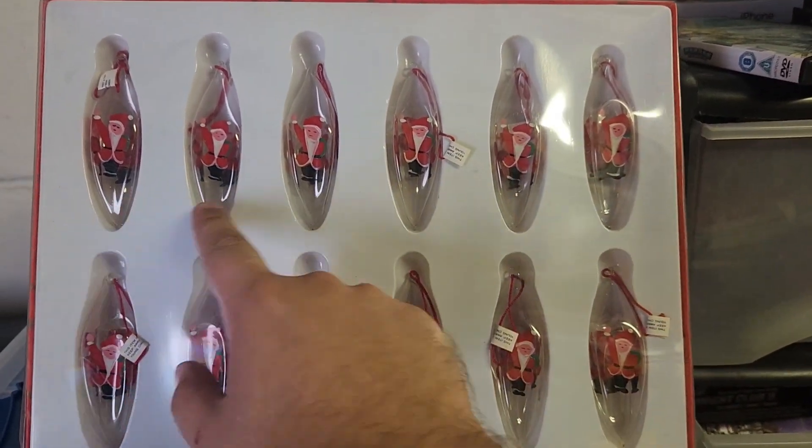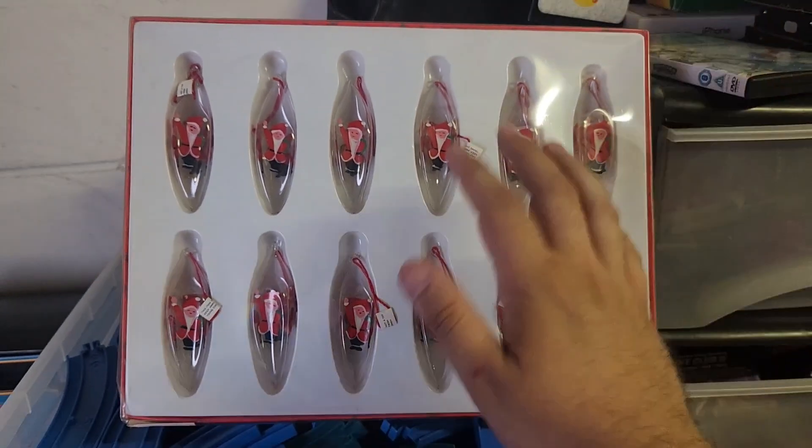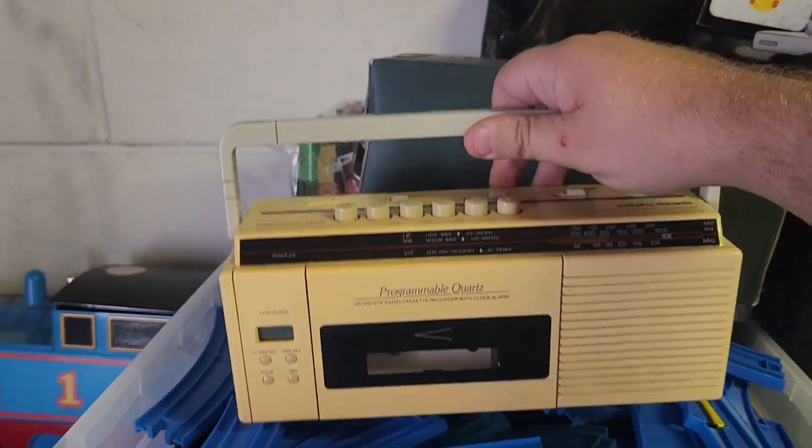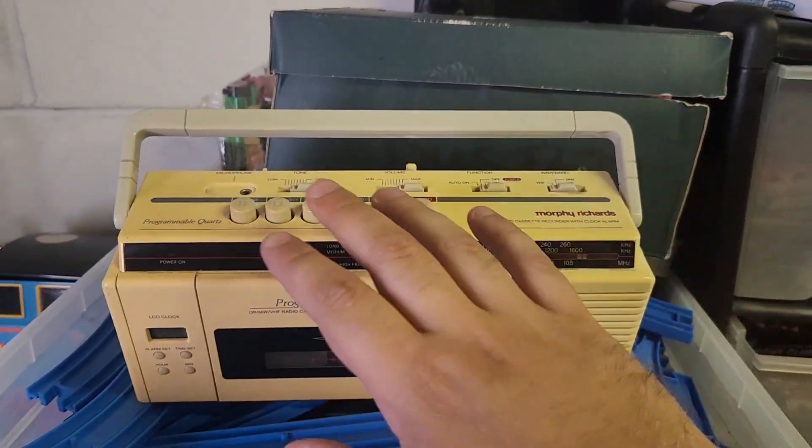I told you that Christmas stuff sells all year round — these Christmas Santa glassy bauble things, you've got about 6 to 12 in a box, going out for £20.